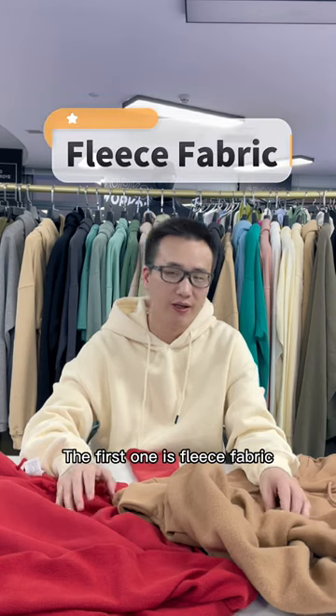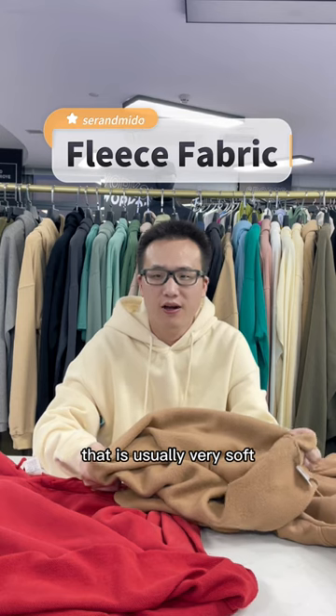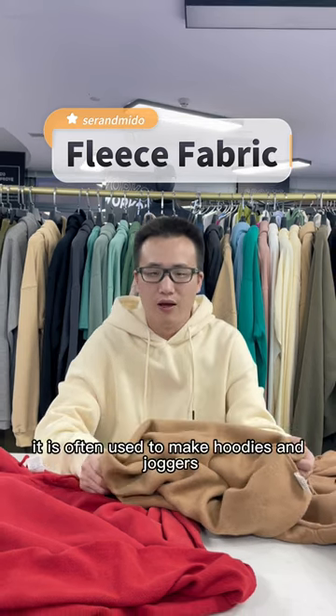The first one is Breeze Fabric. Breeze Fabric is a type of material that is usually very soft. This material is generally breathable, which means air can flow through it easily. It is often used to make hoodies and joggers.